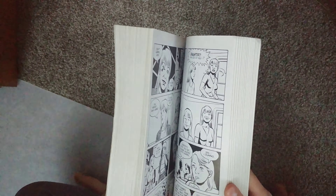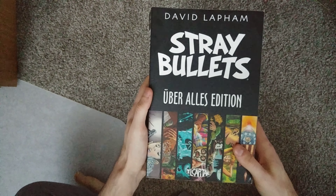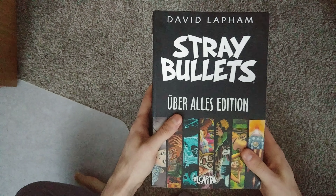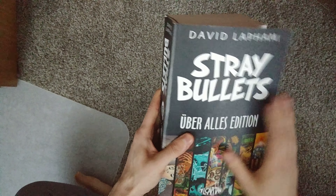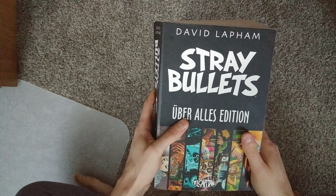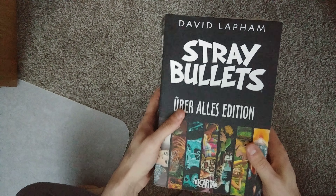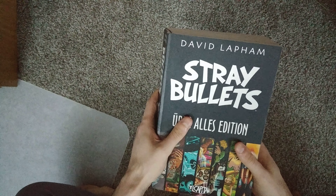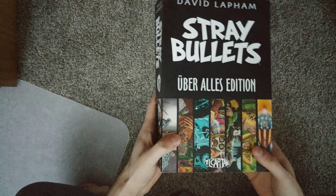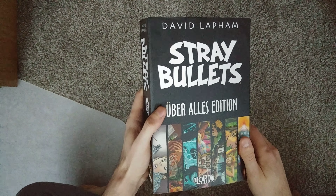If you want a bit more comfortable of a reading experience, then maybe go for the smaller trade paperbacks. But if you just want to sit down with Stray Bullets, the original series, I enjoyed reading this. This series is great. This video isn't meant as a review, but this is one of my favorite series of all time. And I actually haven't really read too much of the newest stuff like the Sunshine and Roses — I'm so excited to get into that. I have the first trade paperback and there's like two or three of them released now.